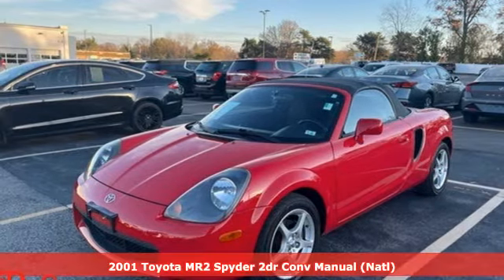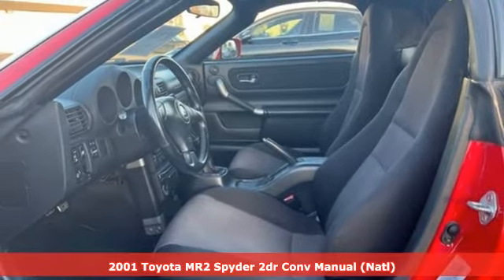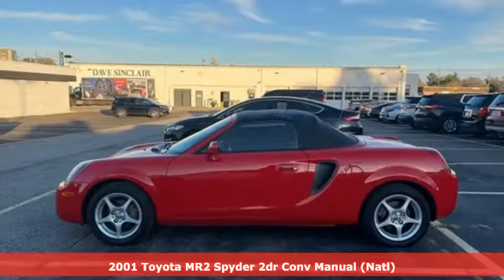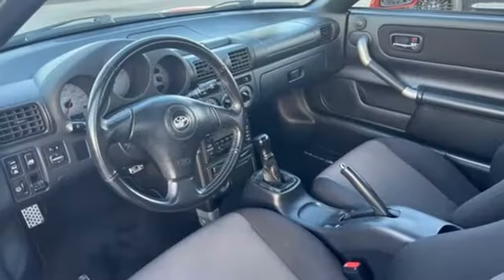It's a 2001 Toyota MR2 Spyder. It's lively and precise, lightweight, and offers a performance you'll be thinking about long after it's over. And with features like these, every drive is a pleasure.